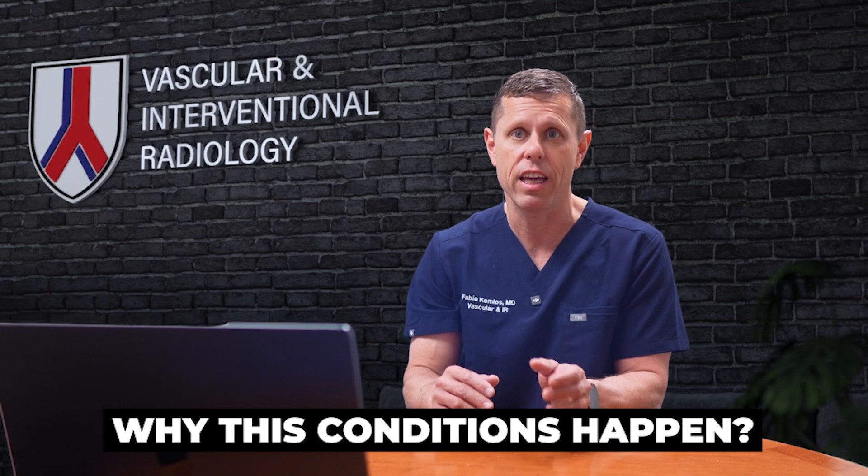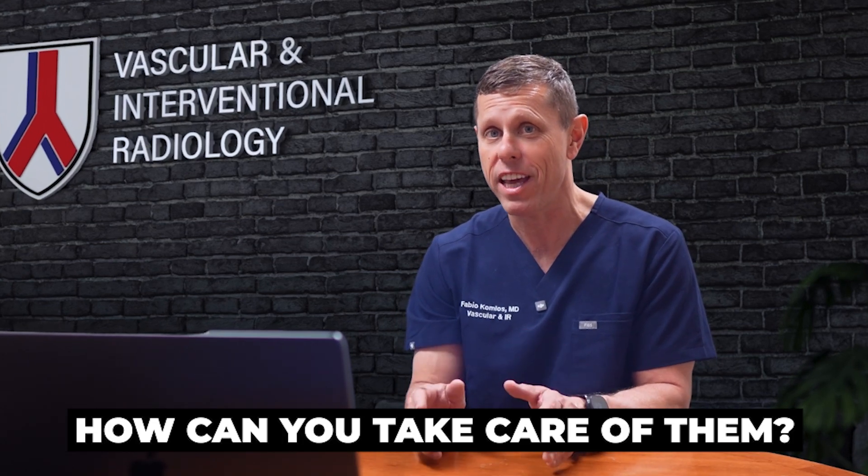I made this video to help you understand your veins and the venous problems someone can develop. Hopefully by the end of this video you will understand why these conditions happen, what you can do to prevent them, and how you can take care of them. Let's start by talking about your veins.